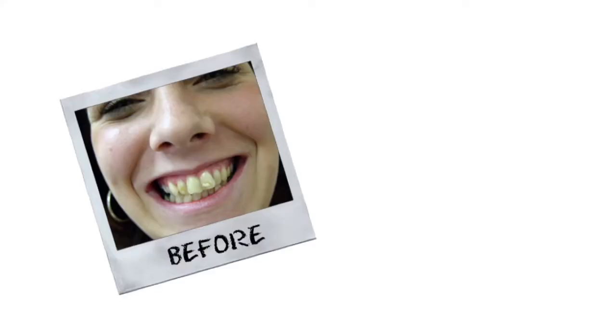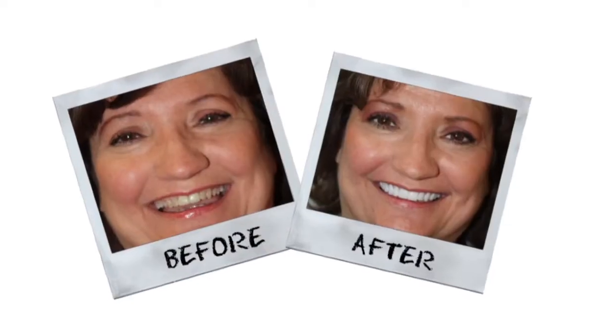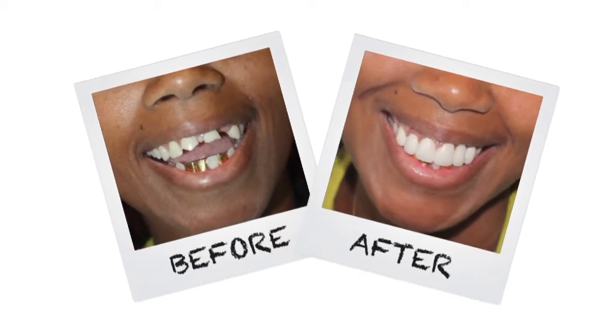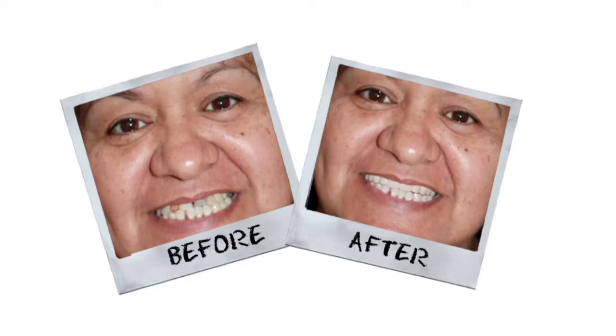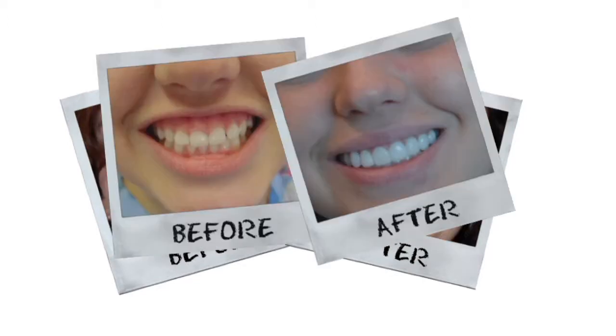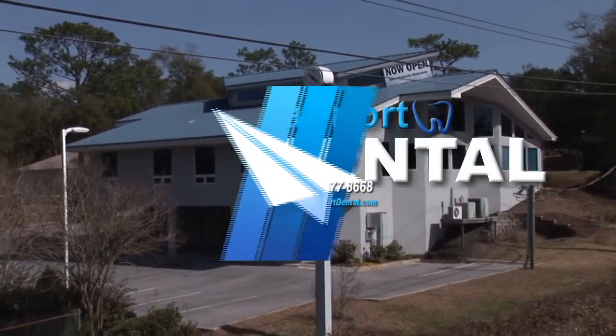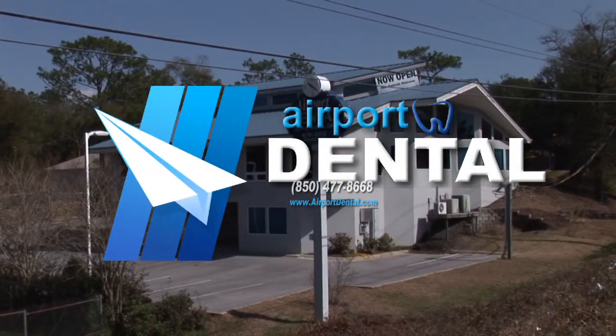Want to change your life? Rebuild your confidence with a Hollywood smile — a smile that'll get you noticed. We're the number one provider of Lumineers in the state of Florida for a reason. I'm Dr. G and I can give you a Hollywood smile in just 14 days. Come by for a free consultation. Call today. Rebuild your confidence: 477-8668.